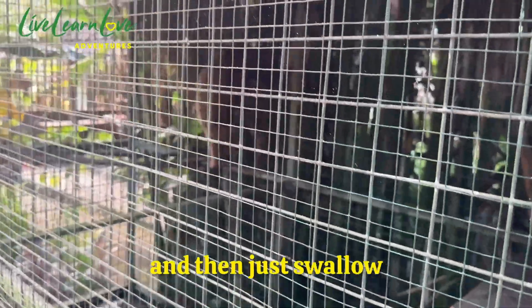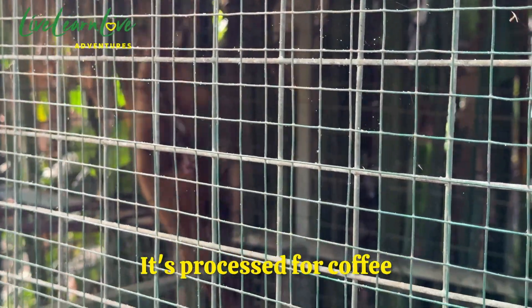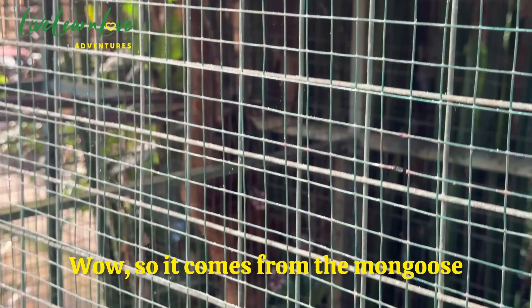Here we have a coffee — this is the mongbos. The mongbos eats the coffee bean, and then the digestive process happens in the stomach, and then the poop. This is the poop — we call it frotter coffee. So it comes from the mongbos.